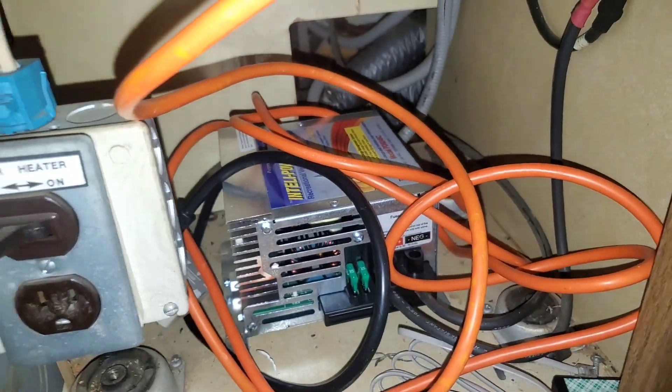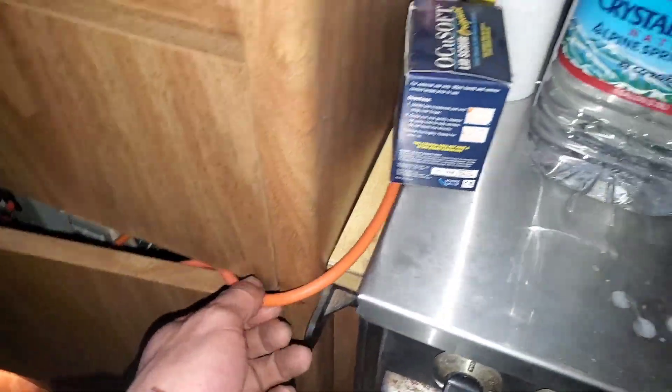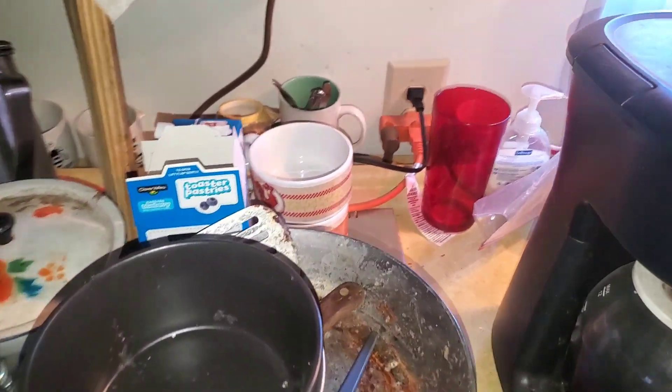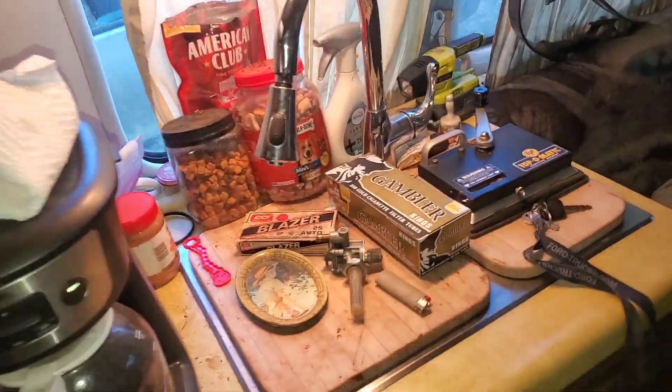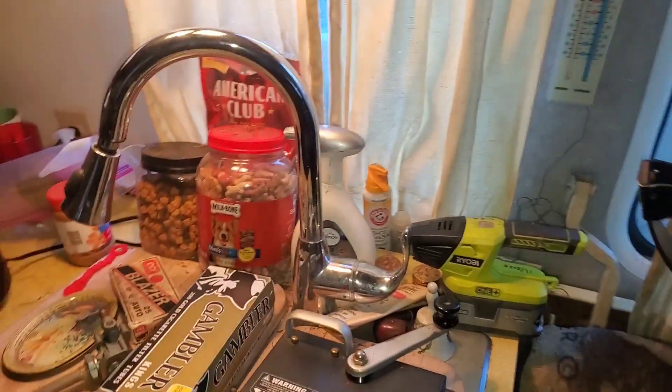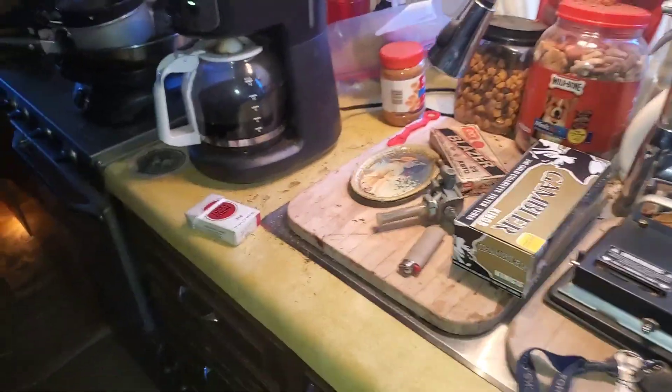It's got a new inverter charger and most of the wiring and everything looks like it has been unmolested for the most part. We've got an extension cord feeding the inverter from shore power there, and that's charging the batteries. I'm running the 12-volt lights and whatnot. Water pump does work. The water heater does work. It's got a gas furnace — it does work.